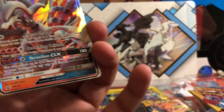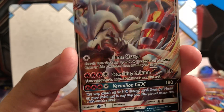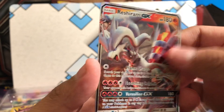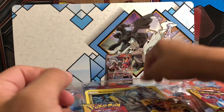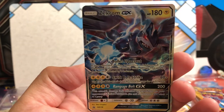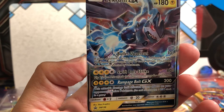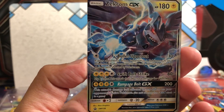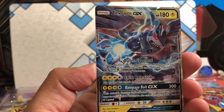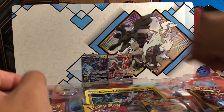Reshiram GX is already available in the set itself — this is just an alternate art promo, which is pretty cool. It has some pretty nice attacks that combo very well with Ho-Oh, so that's seeing a bit of play. And then we have the Zekrom here, which probably won't see play until we finally get Lost Thunder, because there's a lot of lightning support that's going to be very, very good for this card. This is an alternate art promo, because the regular does come in the Lost Thunder set — if not the regular, then at least the full art and the hyper rare.